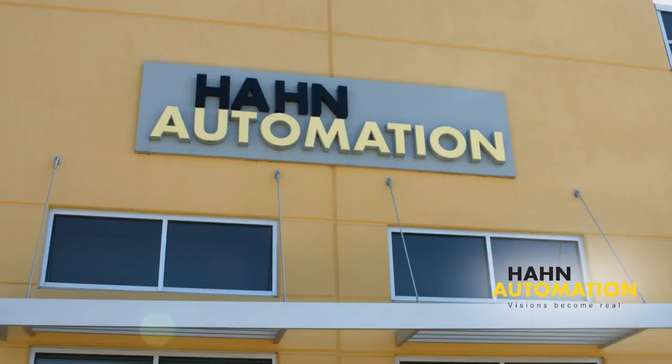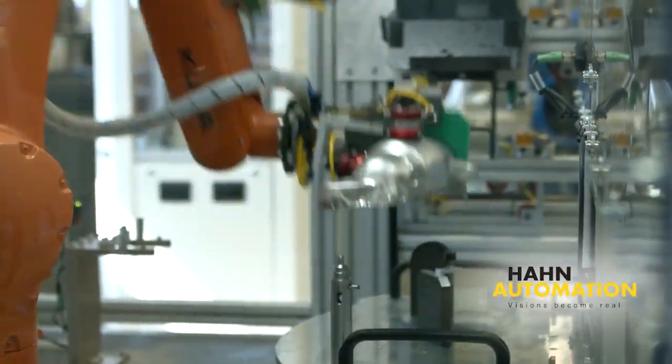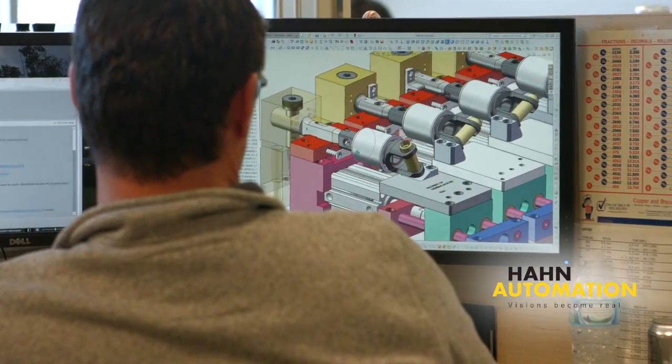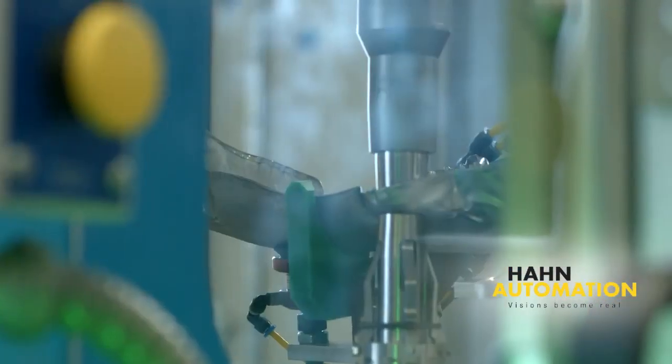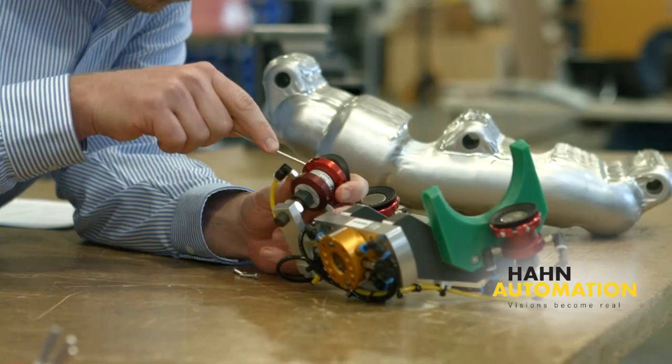Hahn Automation is a full-service systems integrator specializing in the automotive and medical device markets. Leveraging 20-plus years of experience with creative, innovative concepts, they deliver automation solutions that maximize customer value across a spectrum of equipment sizes and capabilities.